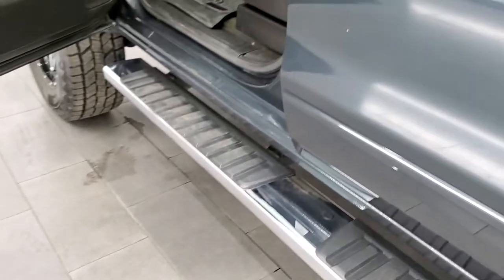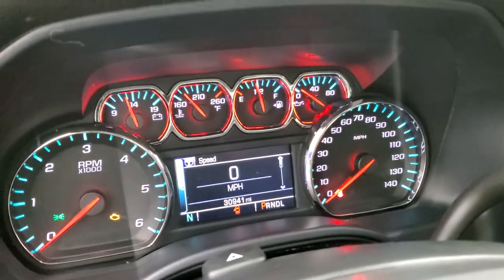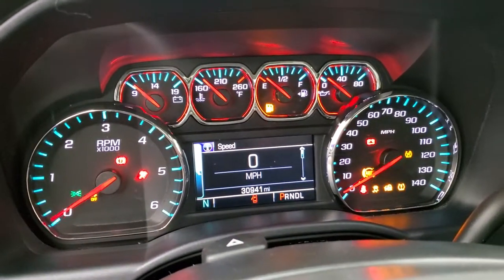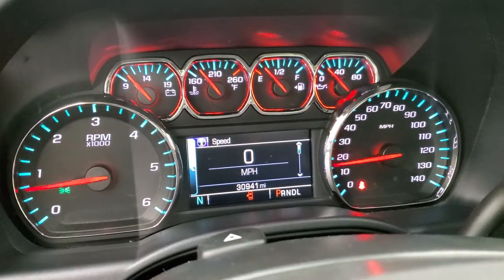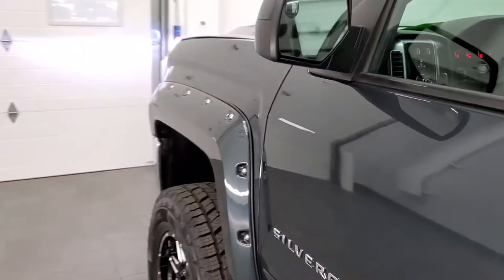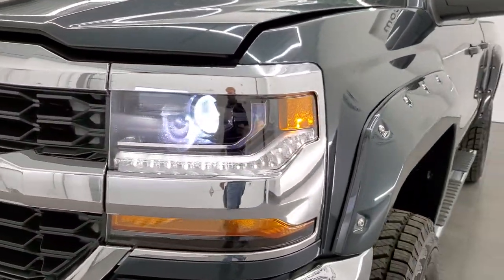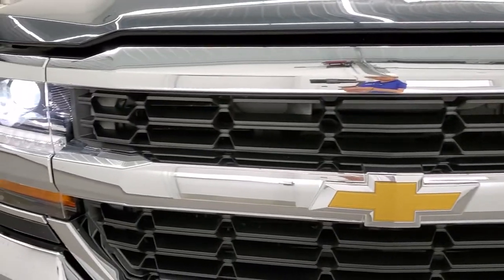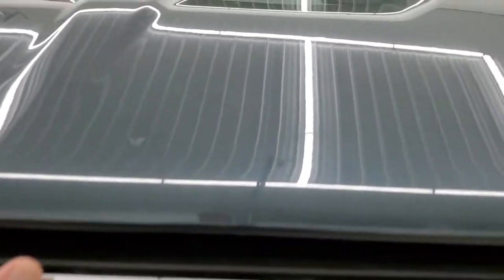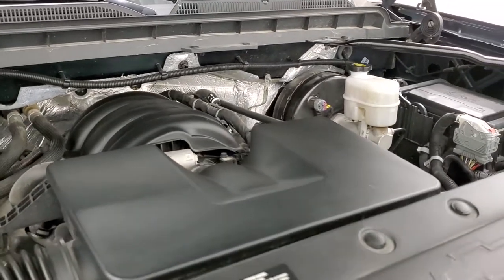Graphite metallic — really a cool color. We'll start it up and check out under the hood. Starts right up, no check engine lights or anything like that. There are those HID headlamps and the LED running lights — they look really good. Under the hood we have the 4.3 liter V6 engine. The engine bay is very clean and runs very smooth.